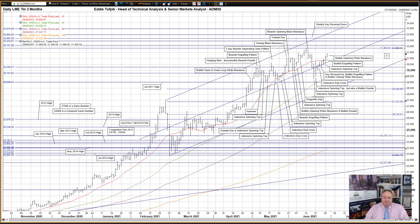LME three-month tin. As I've already mentioned in my video on LME three-month nickel, zinc, and to a certain degree on lead, you would already know that the main feature from two weeks ago was a trio of weekly key reversals down in LME three-month tin, nickel and zinc.